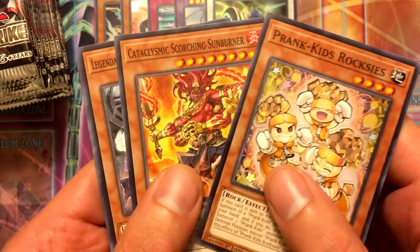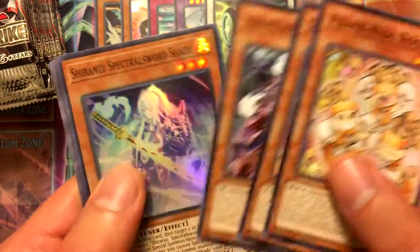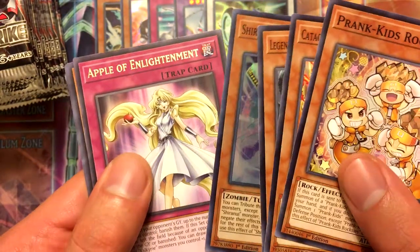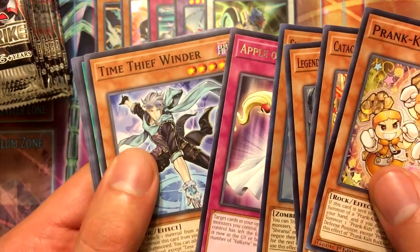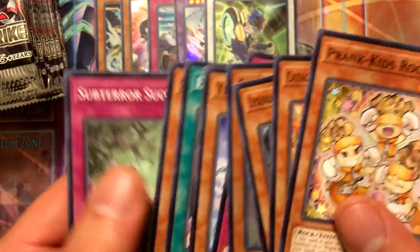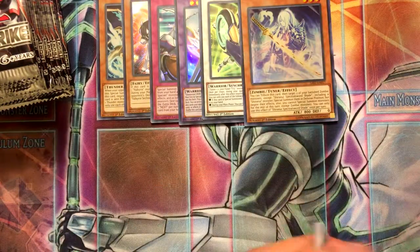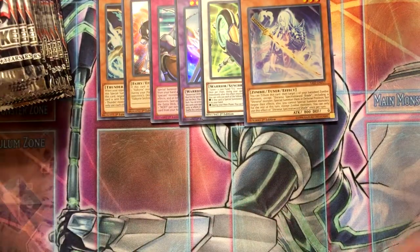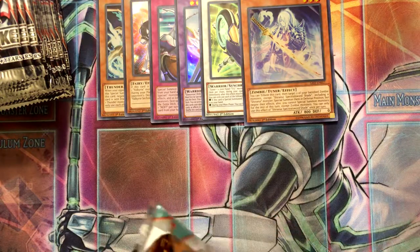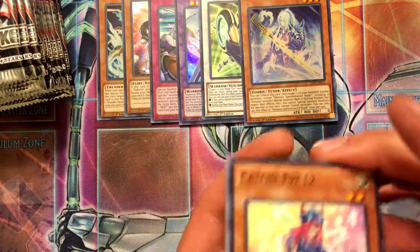Prank-Kids Roxy, Sunburner, Legendary Secret of the Six Samurai, and our holo is Shiranui Spectral Sword Shade. We also got Apple of Enlightenment, Time Thief Winder, Edge of the Ring, Salamangreat Foxer, Subterror Succession. So far I've got a secret, an ultra, and four supers.